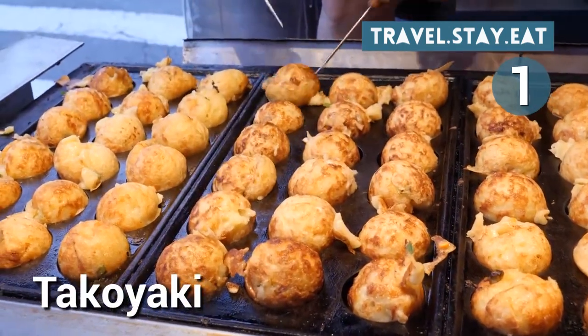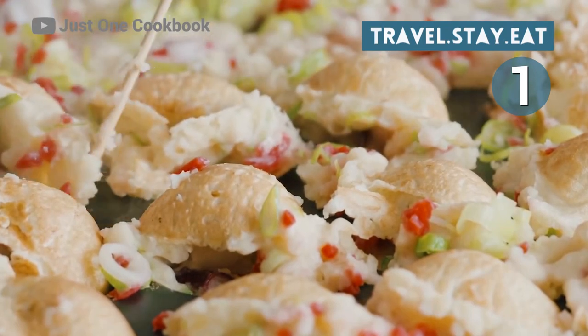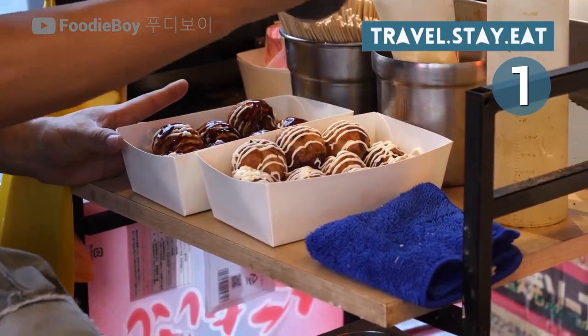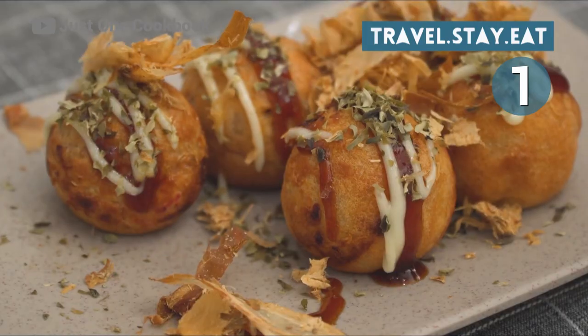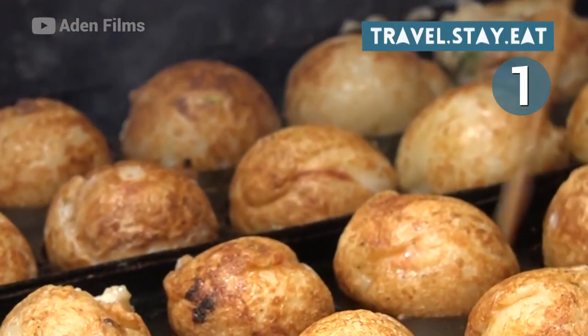Number 1: Takoyaki. Takoyaki has become one of the most well-known street foods in Japan. You can eat these small dumpling balls filled with grilled octopus either as a side dish or as a snack, brushed with a thick Worcestershire sauce, soy sauce, and Japanese mayonnaise, and finished off with bonito flakes and a dusting of special takoyaki powder. This makes the ultimate snack food or side dish.